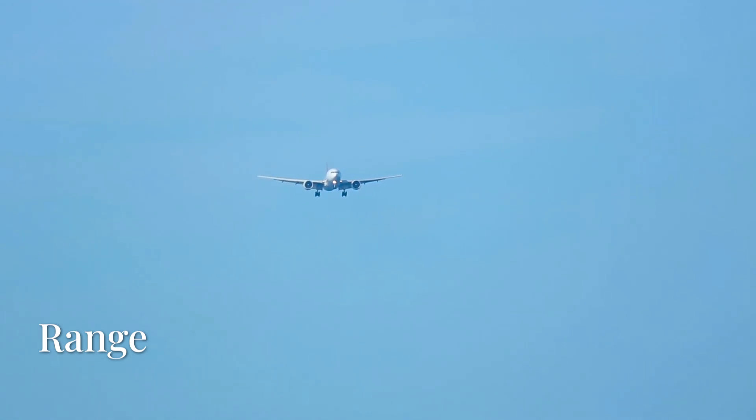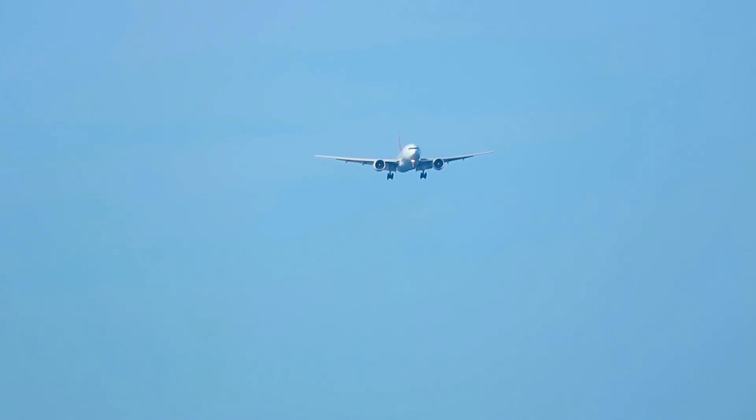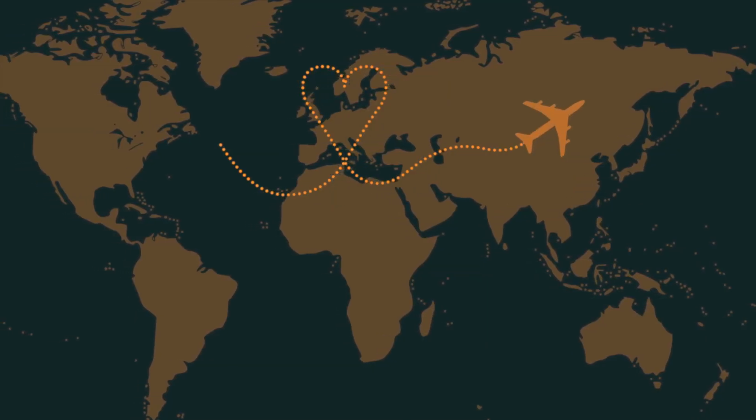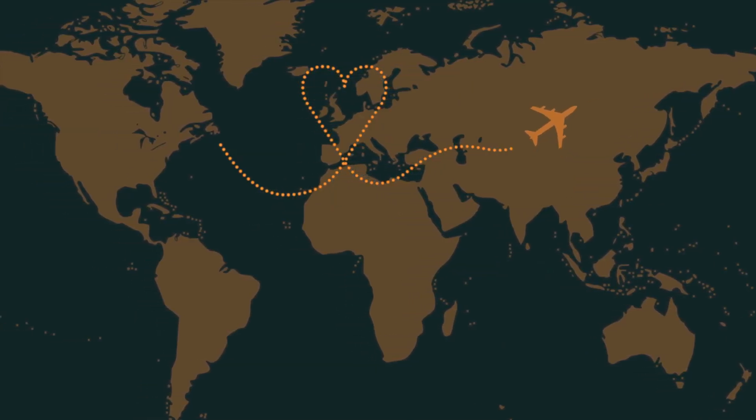Range. The 777X has a range of 8,745 nautical miles, which is about 16,190 km for the 777-8, and 7,285 nautical miles, which is 13,500 km for the 777-9.